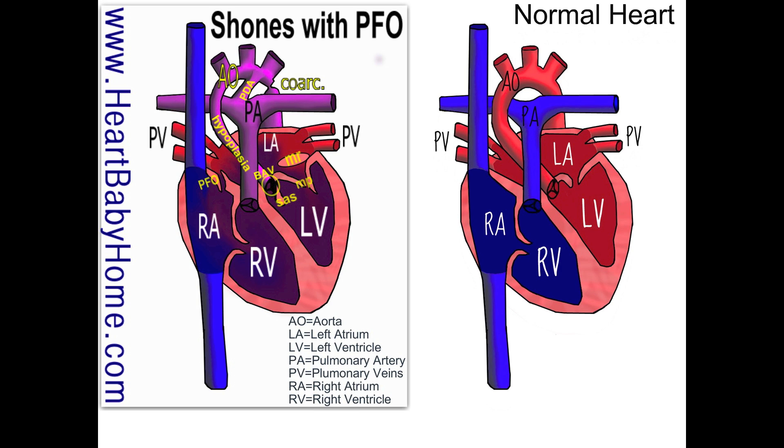And then coarctation of the aorta is after the aortic arch, there's a narrowing, almost like it's been pinched. And all of those things together make it hard for blood to get out to the body.